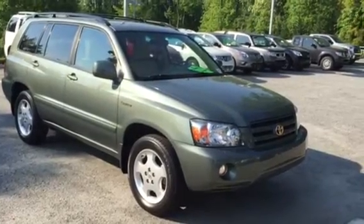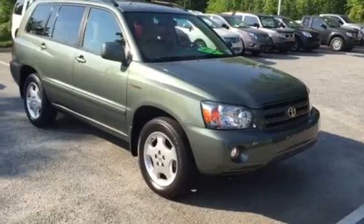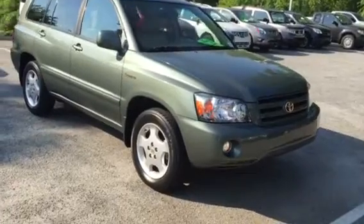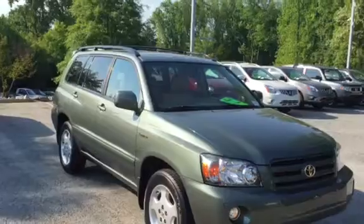For sale at Rice Toyota is a beautiful 2005 Toyota Highlander. This does come with a limited package and the gold trim package. This vehicle is about the cleanest one that I've seen ever since I've been in the business.